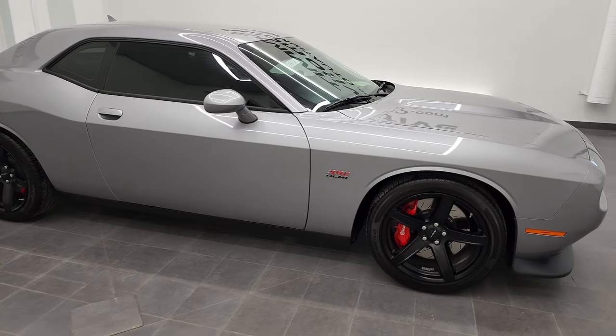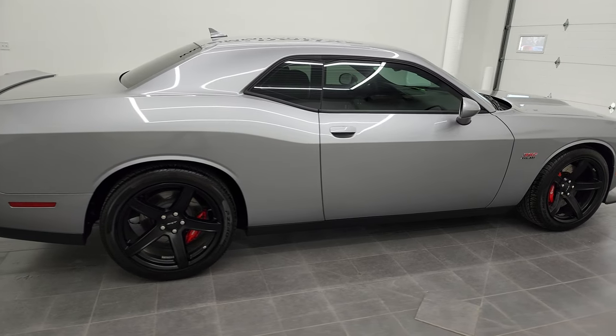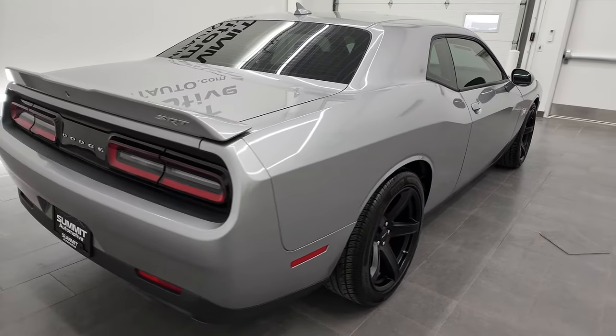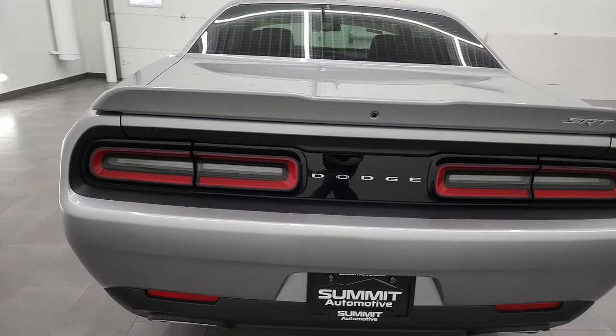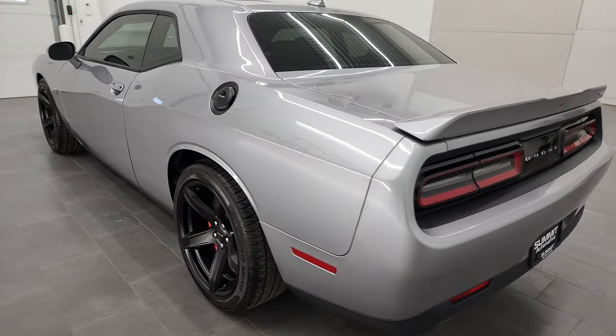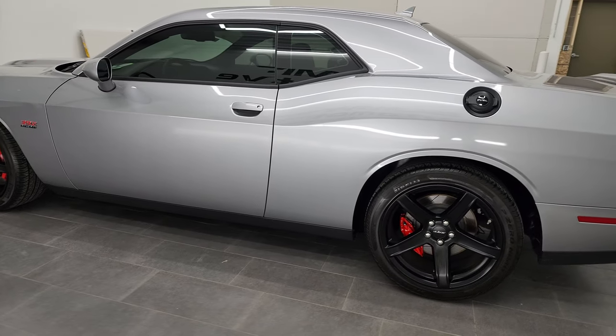Hey, this is Brett and this 2018 Dodge Challenger SRT8 392 edition is stock number 12815Z. We are here at Summit Automotive in Fond du Lac, Wisconsin — your new and used Dodge Challenger and sports car headquarters.